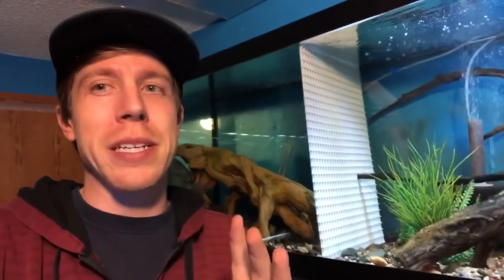That being said, it's a double-edged sword because these fish are prone to sickness — I'm going to talk about that — but they can also be aggressive, so it's kind of a scary deal with the dwarf gourami.